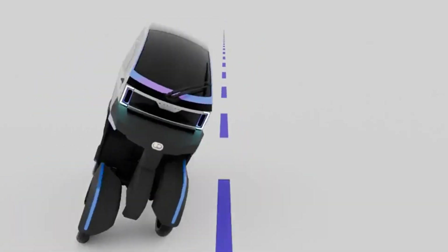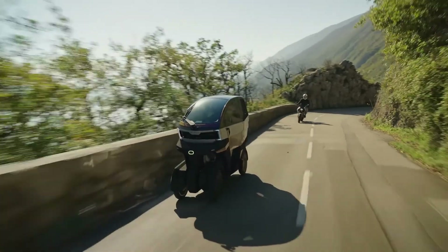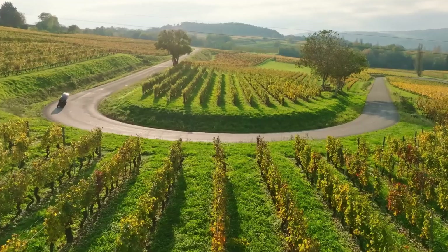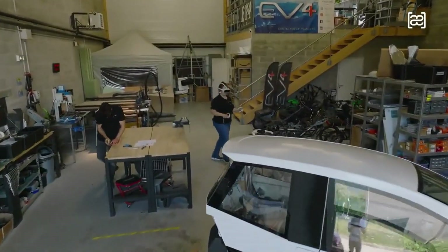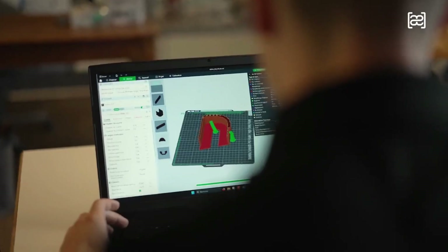If you're a fan of owning unique things like me, this might just be one of the most exciting releases you've seen in a while. A French electric mobility startup called AE Motion has entered the pre-order phase for a truly unconventional four-wheeled electric vehicle that tilts into corners like a motorcycle, bringing together the thrill of two-wheel dynamics with the stability and safety profile of a four-wheeled ride. Its production is expected to start as early as next year, so let's talk about some of its cool features.